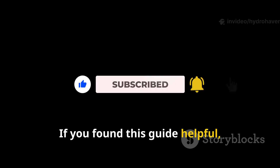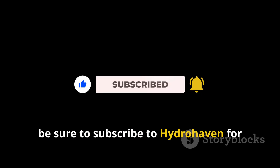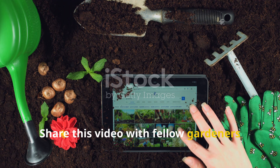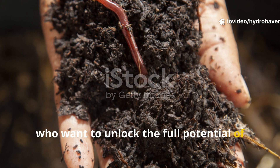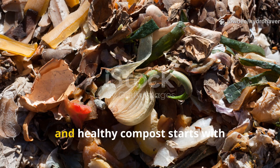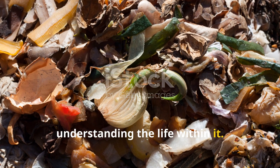If you found this guide helpful, be sure to subscribe to Hydrohaven for more practical gardening wisdom. Share this video with fellow gardeners who want to unlock the full potential of their compost. Healthy soil starts with healthy compost, and healthy compost starts with understanding the life within it.